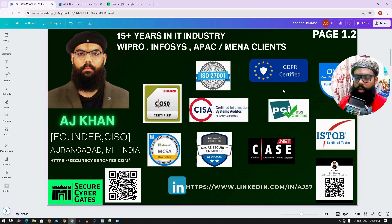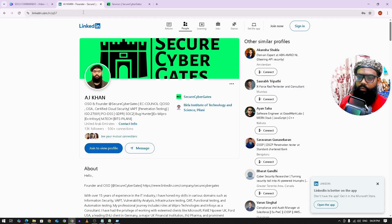A quick introduction. I'm AJ, working in the IT industry for the past 15 years. I was associated with companies like Wipro, Infosys, and some clients in APAC and MENA regions. For cybersecurity insights, you may follow me on LinkedIn. You can scan the QR code or follow the URL shown — it will take you to my LinkedIn profile.